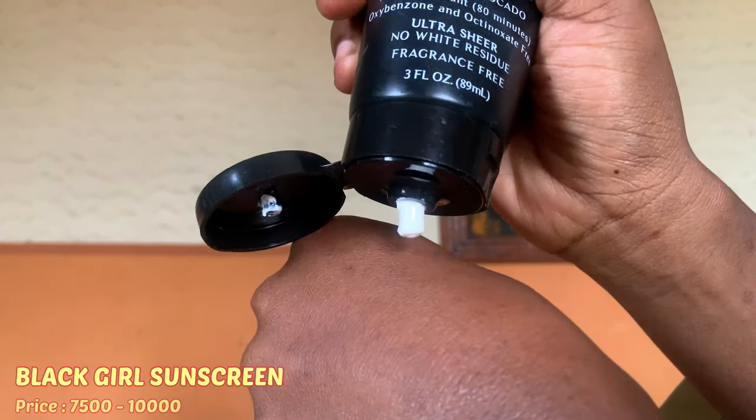The next and last thing in this routine is sunscreen. I use the Black Girl Sunscreen. I used to use the Missha Aqua Sunscreen — it was wonderful but it's quite small for the price (around 6,000–7,000 naira) and finishes in about three weeks. The Black Girl Sunscreen lasts longer. It has a paste-like, thick consistency, but when you put it on your skin it does not feel heavy. There's no such thing as too much sunscreen, though it can get uncomfortable.